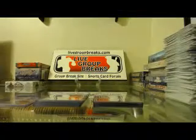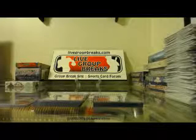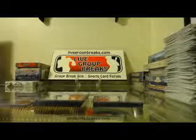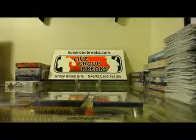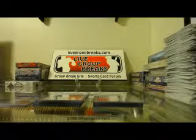Hey guys, this is George Malison with LiveGroupBreaks.com and BigSwingingHits.com doing a hit recap for our 2014 Bowman Draft Baseball hobby, and it is eBay break number 11.